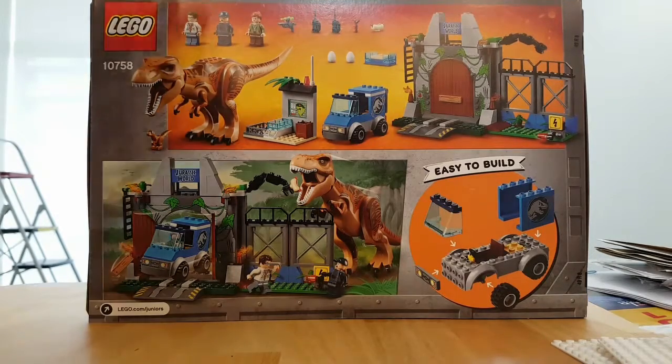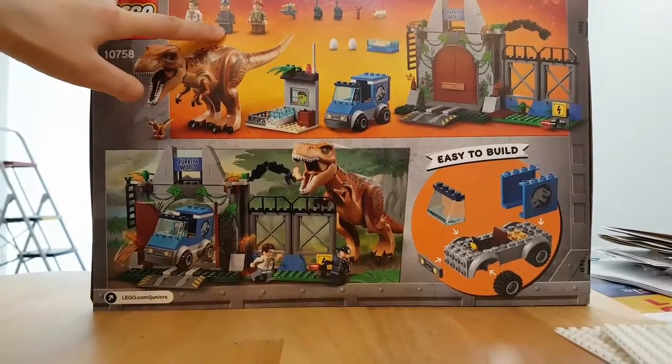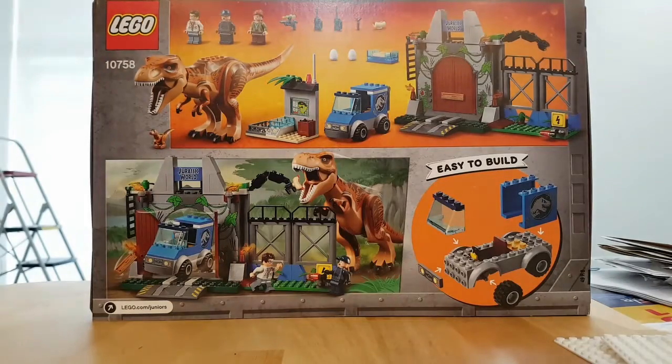As for the minifigures, you get — is it Claire? I don't remember the name. And then one of the scientists and one of the other workers in the park.